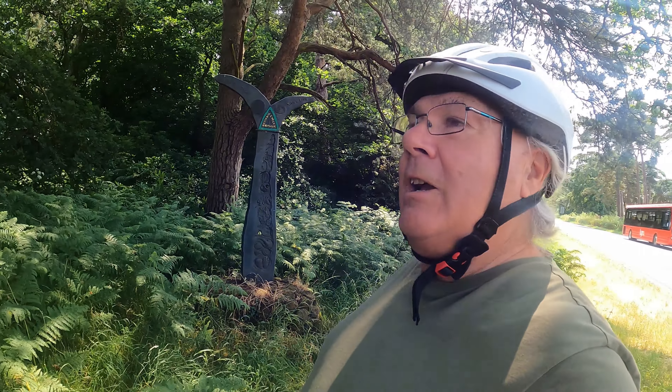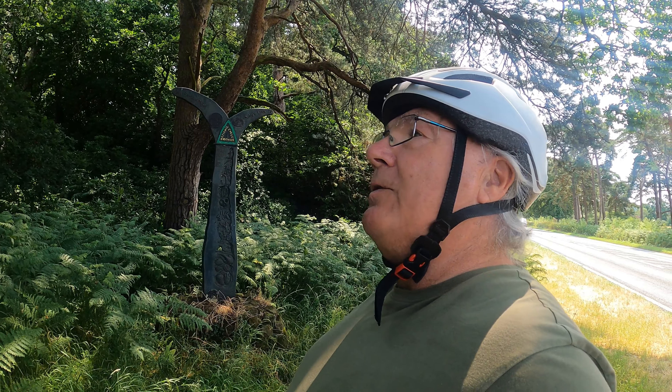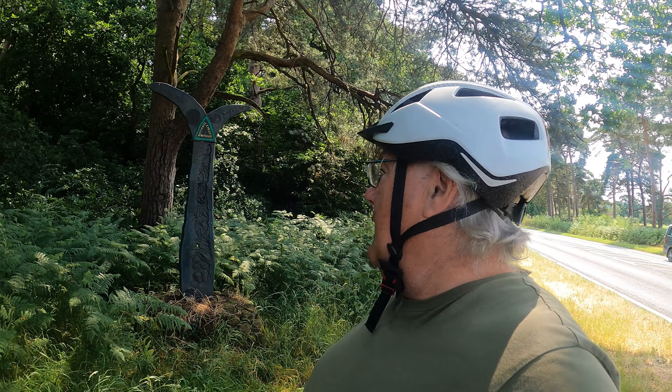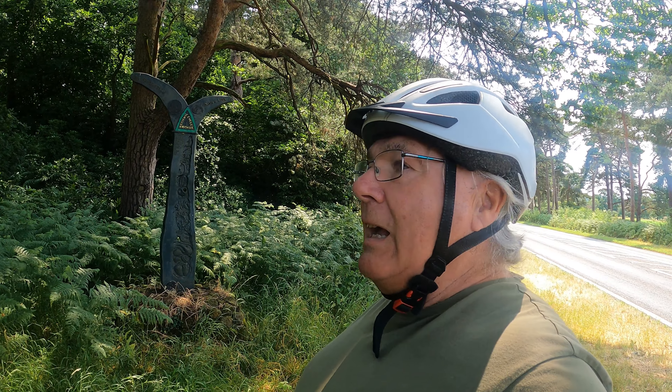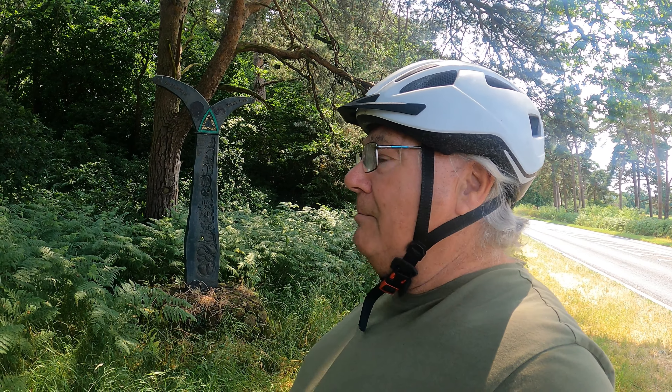We're on the edge of the Sandringham Estate, and King Charles - King Charles now - was patron of Sustrans and the National Cycle Network when it was set up in the early 80s. I guess they dare not close this section of Route 1 in North Norfolk. Anyway, that's a political thing.